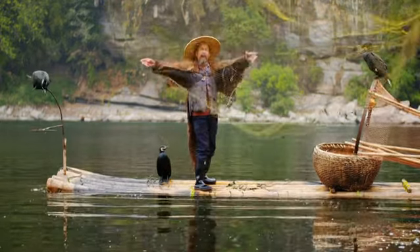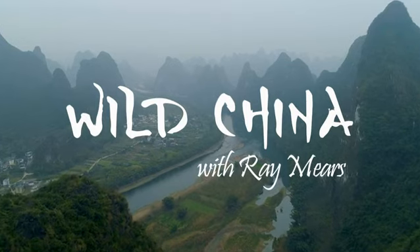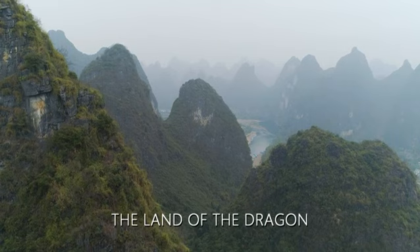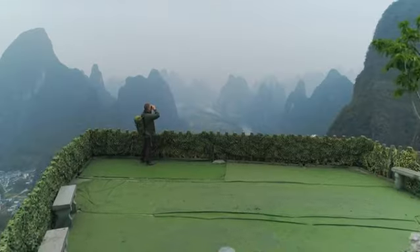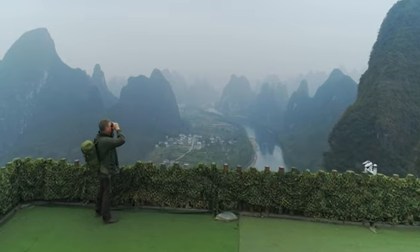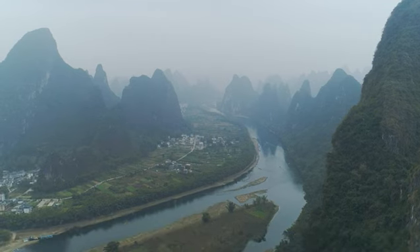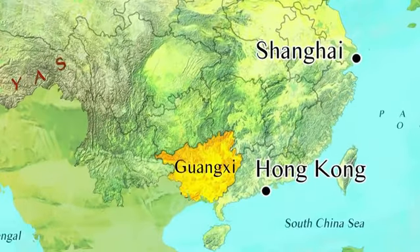This is one of China's most famous landscapes — a great bird's eye view of the world, and it's my starting point for exploring life above and below ground along the Li River in Guangxi Province in south China.